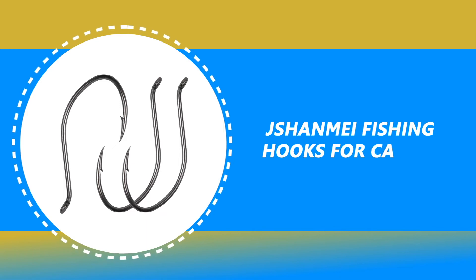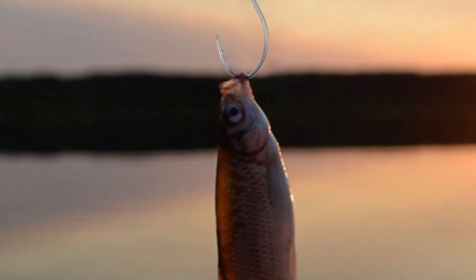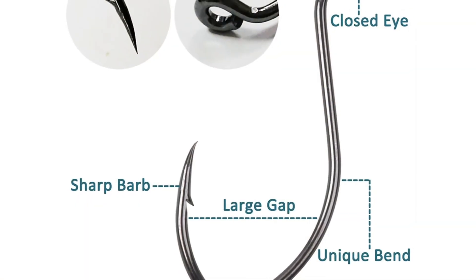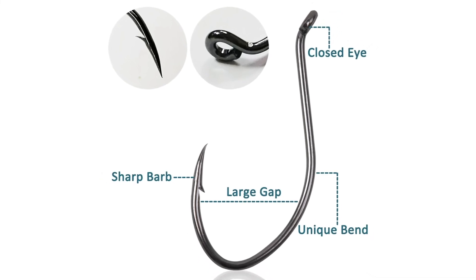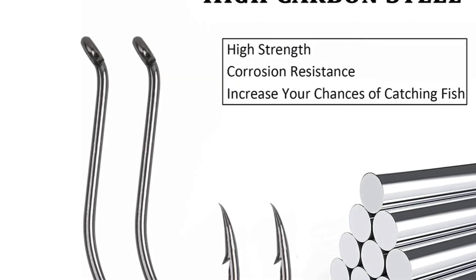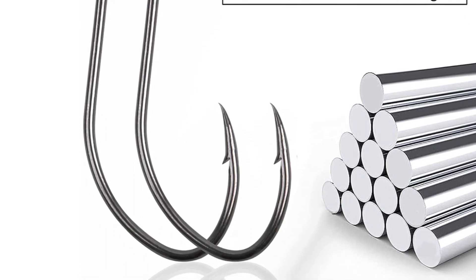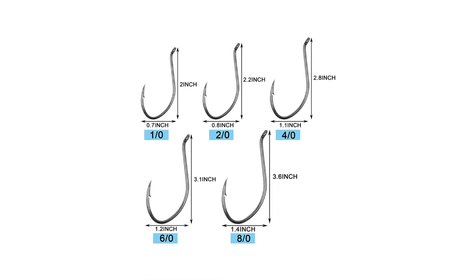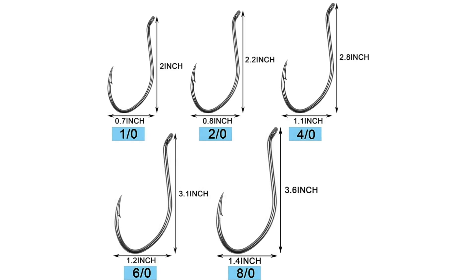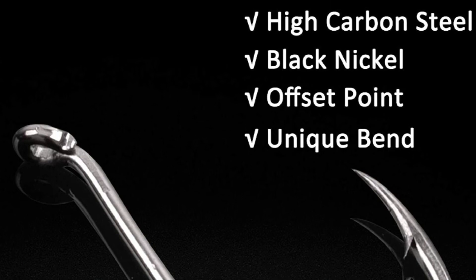Number 3: Jayshanmay Fishing Hooks for Catfish. Anyone who's spent time on fishing trips knows there are hooks for catfish for fundamentally every kind of fishing. Jayshanmay provides the strongest and sharpest catfishing hooks available. Offset designed to accommodate larger baits when needed. These catfish offset hooks are created from high carbon steel, chemically sharpened, featuring a unique shape and large gaps designed to optimize hook penetration and hold fish more securely once hooked. The black nickel color finish is durable and corrosion resistant. These hooks come with 100 pieces per size. Jayshanmay hooks are best for medium to large catfish; small catfish like channel catfish would be better caught with smaller treble hooks.